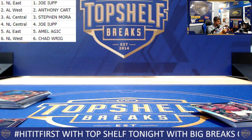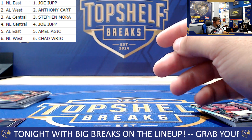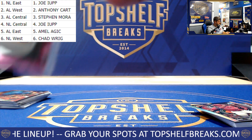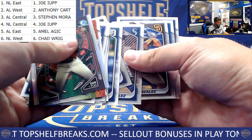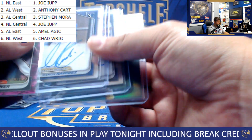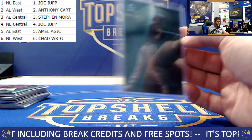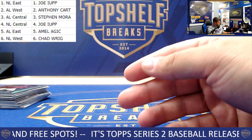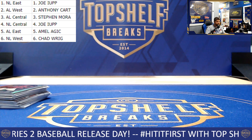Picking up two of the autos — Max Wagner going to the AL East and Amel. Little fake out there, dropping that numbered card in before we got to that final auto. But boy oh boy — Walker Jenkins, Spotlight Ethan Salas — wow. Great hits all around. Heck of a way to end the night with that break. Thank you all for hopping in and making that one happen. Great stuff, great great stuff.